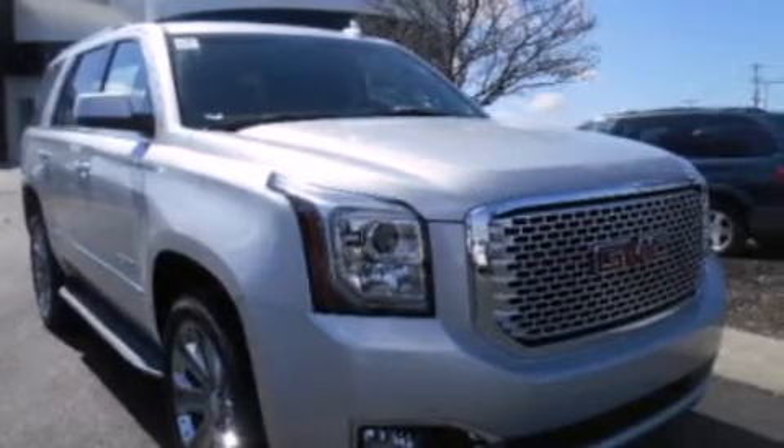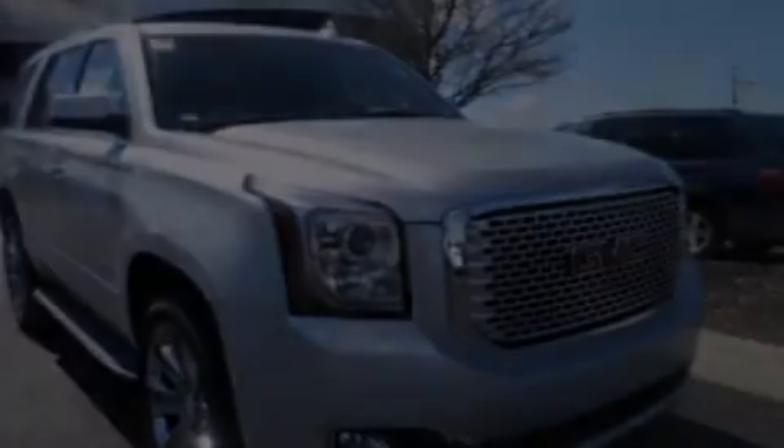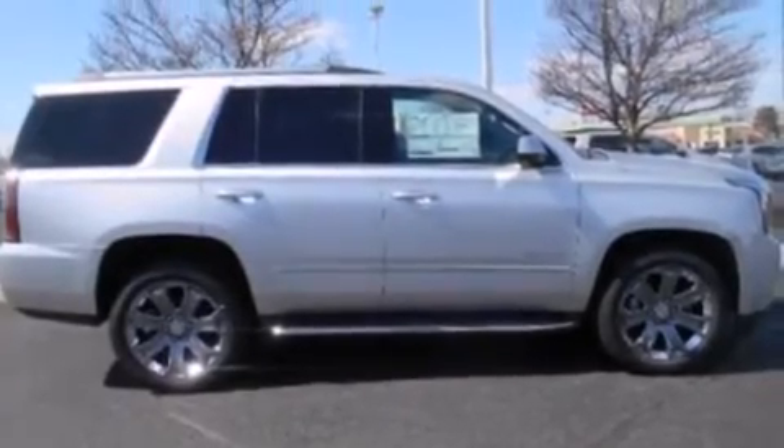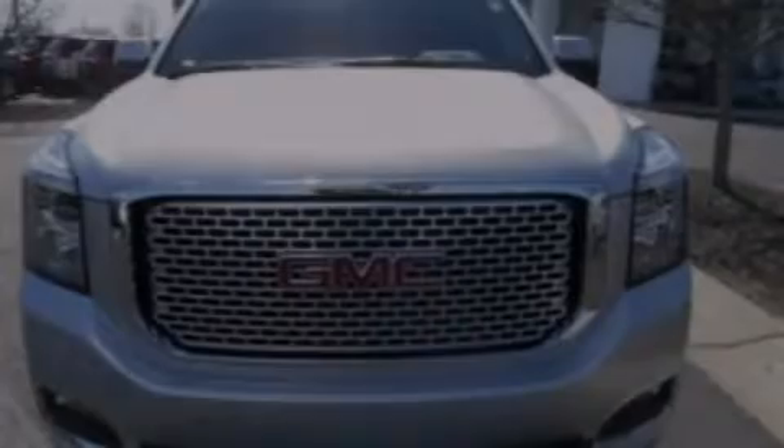Front side impact airbags, the memory package, air conditioning with automatic climate control, and 10 perfectly positioned speakers producing great sound quality throughout the cabin.